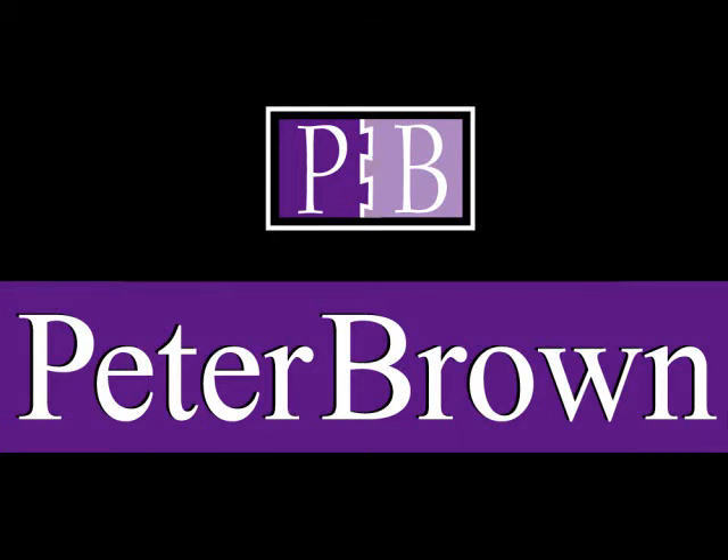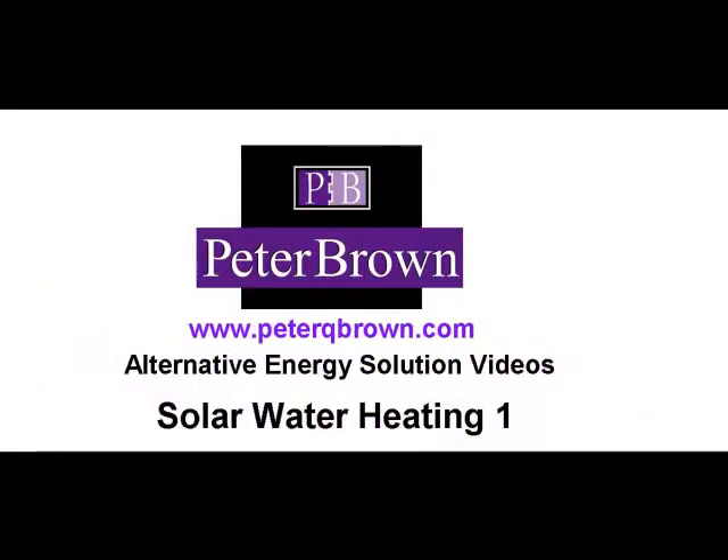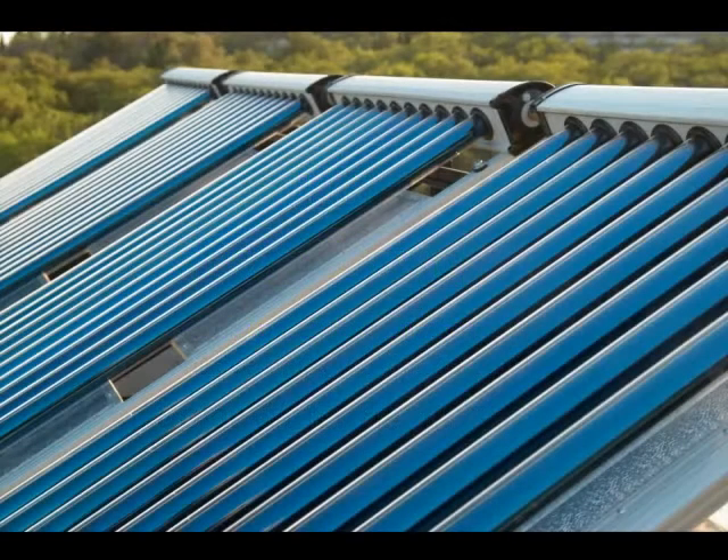Welcome to my weblog. This is the first of a series of short video programs discussing solar water heating. In this first program we will look at the very basics of the technology.